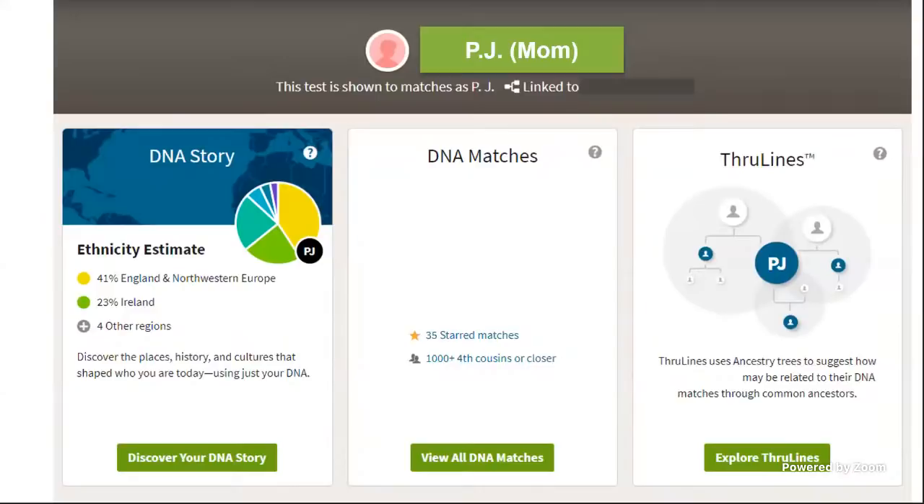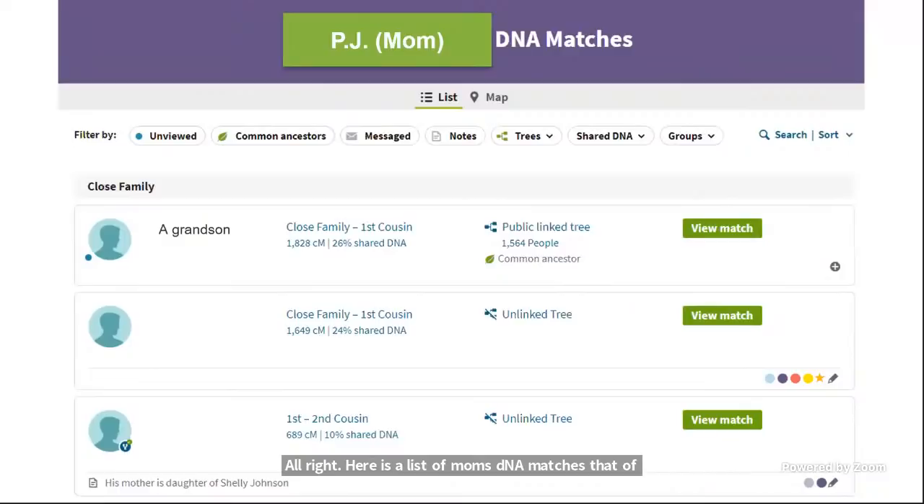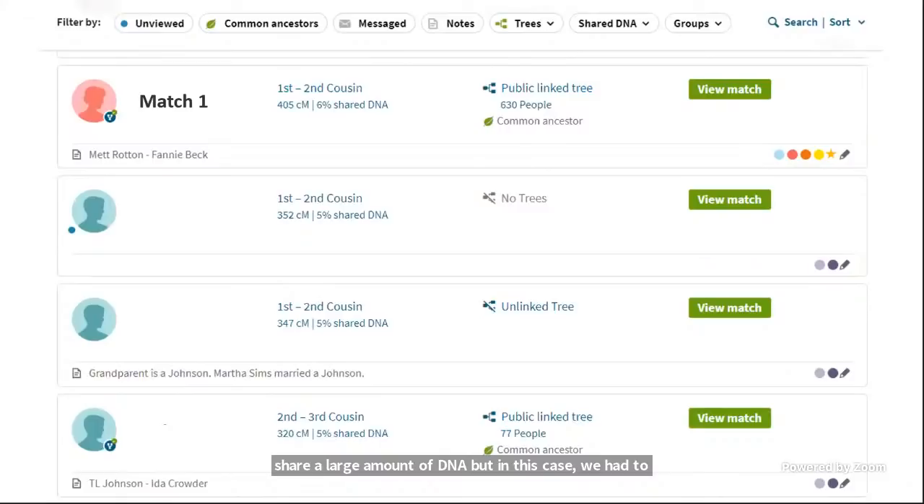This is mom's DNA page on Ancestry. Throughout the presentation, names and photos have been covered up or disguised for privacy reasons. Here is a list of mom's DNA matches — the first one is my son, her grandson, who I also had tested. Ideally you'd look at all matches sharing a large amount of DNA, but in this case we had to take a slightly different approach because we need to get to the right generational level of the problem.